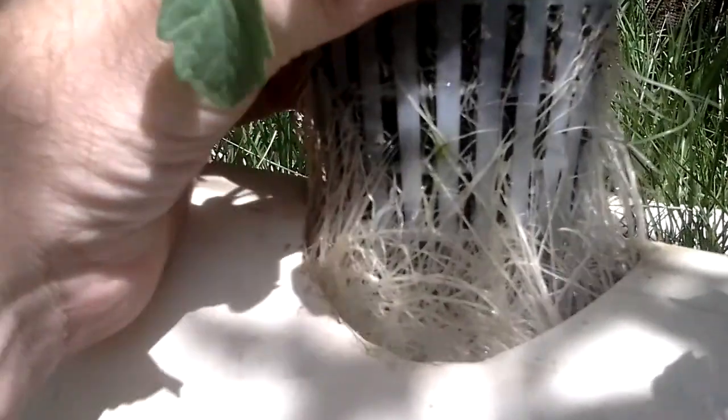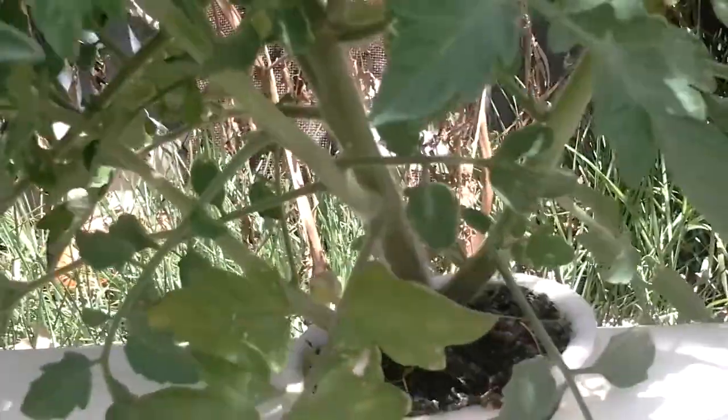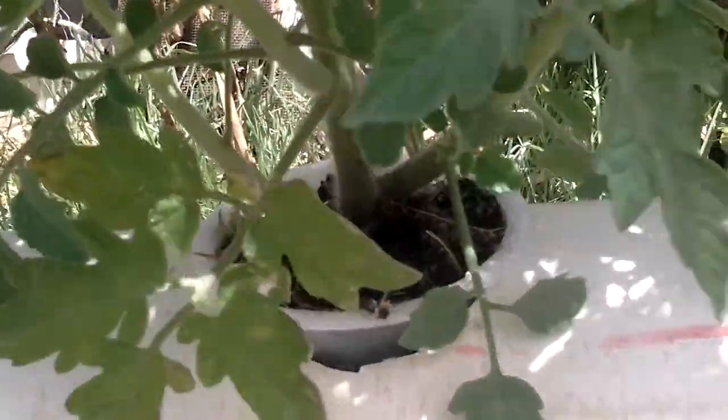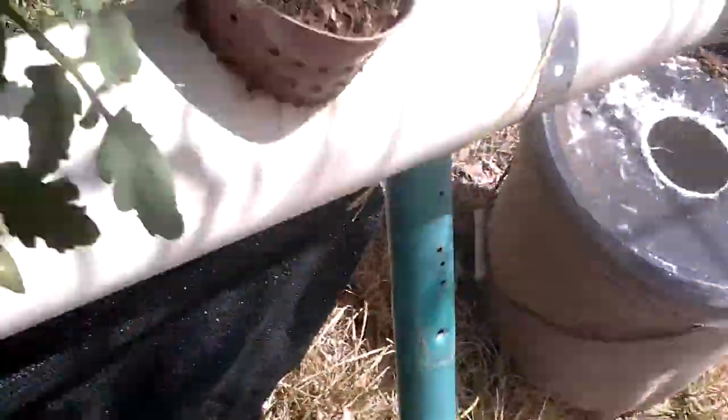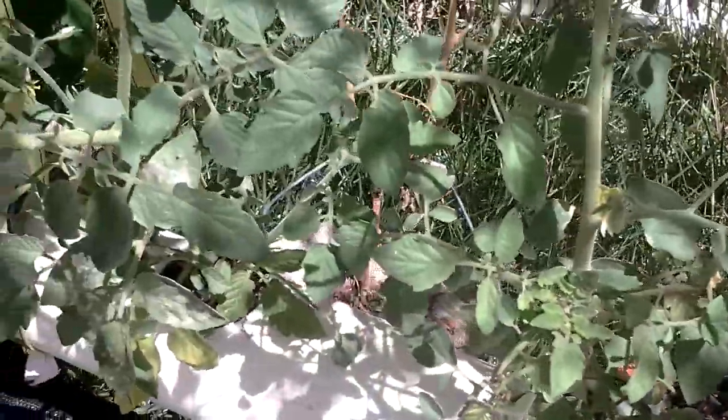Here's another one — a little bit of algae on there but they're not doing too bad. They seem to be growing all right, so they need tying up now. Hopefully I'll get some late tomatoes before winter sets in.